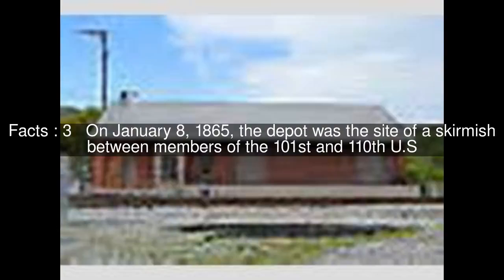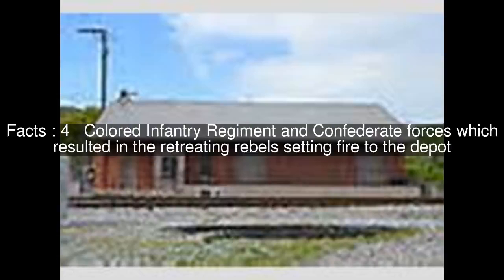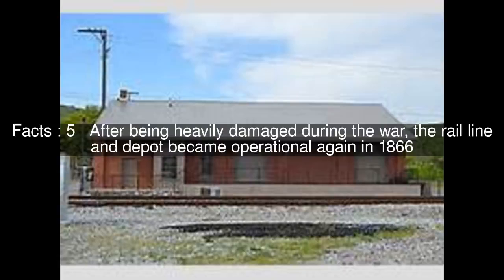On January 8, 1865, the depot was the site of a skirmish between members of the 101st and 110th U.S. Colored Infantry Regiment and Confederate forces, which resulted in the retreating rebels setting fire to the depot. After being heavily damaged during the war, the rail line and depot became operational again in 1866.